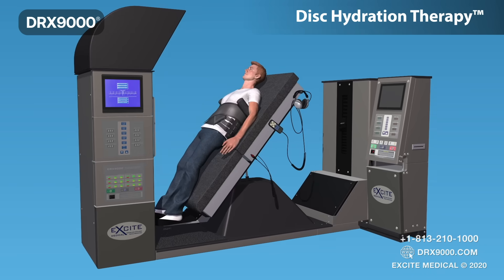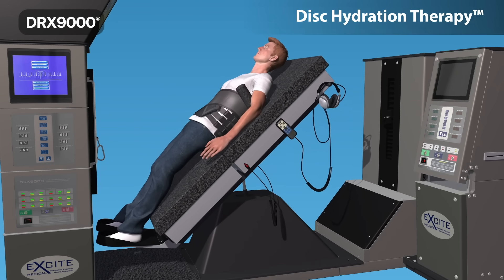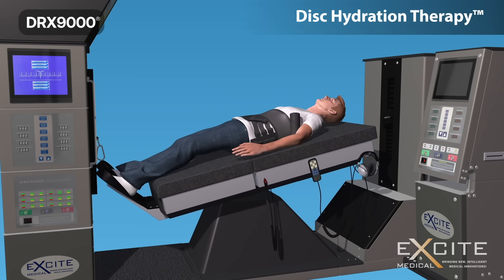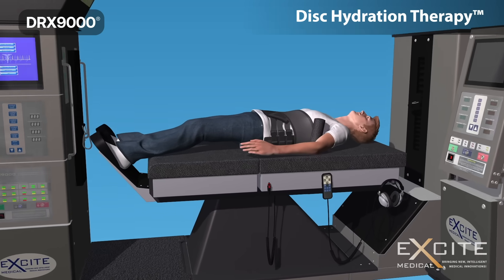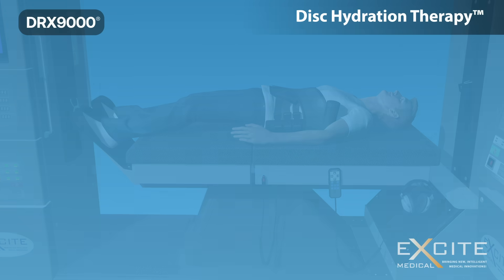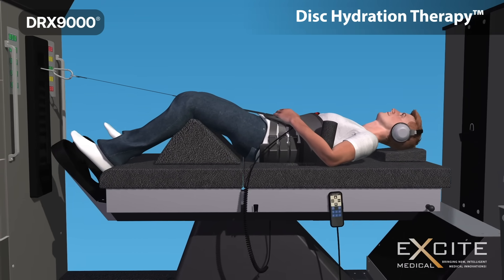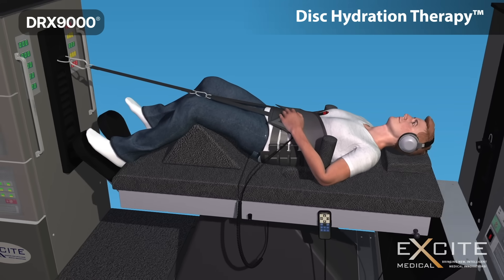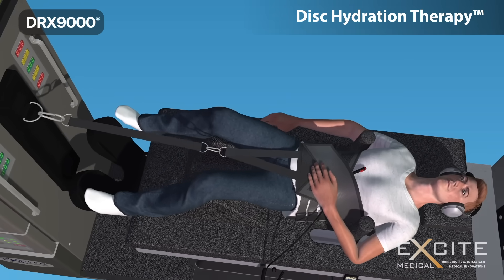The DRX-9000 is a highly effective, non-surgical and drug-free treatment for these conditions. The DRX-9000 machine is the world's first disc therapy able to target a specific disc level, adjusts itself 13 times per second, and pulls utilizing a logarithmic curve. These three factors ensure that each patient experiences an ultra-smooth treatment delivered with consistent precision.